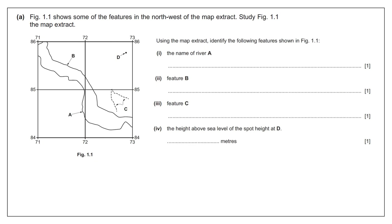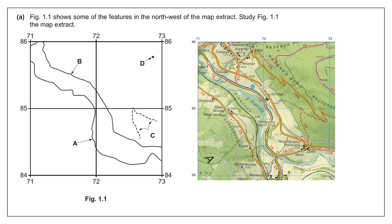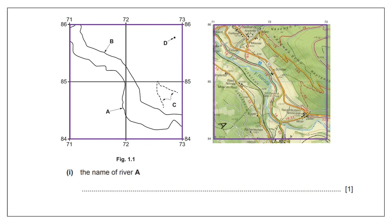Virtually all map skills questions start with a figure on the exam paper where you have to identify or name certain features or work out the height above sea level. The key thing to remember is that what appears in the exam paper has exactly the same dimensions as the map extract. Before you get started, I would draw a box or use a highlighter to mark that area on the map. Those four squares on the map are the same as the figure. By drawing the area shown in Figure 1.1 onto the map, it helps you focus and think about the various features or heights you need to identify.